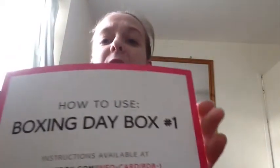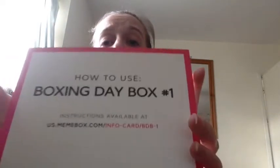Hi guys and welcome back to my channel. This has got to be a quick one so I've got to try and be quick. Once again, just got this and you have to go to the website for the card. I don't like doing this at all. I prefer the information on the card for me to easily access and see. Anyway, Mimi Box — this one is the Boxing Day box number one, and here we go.